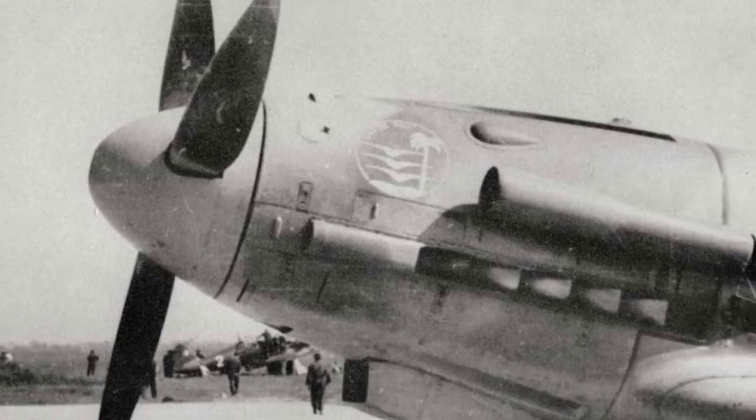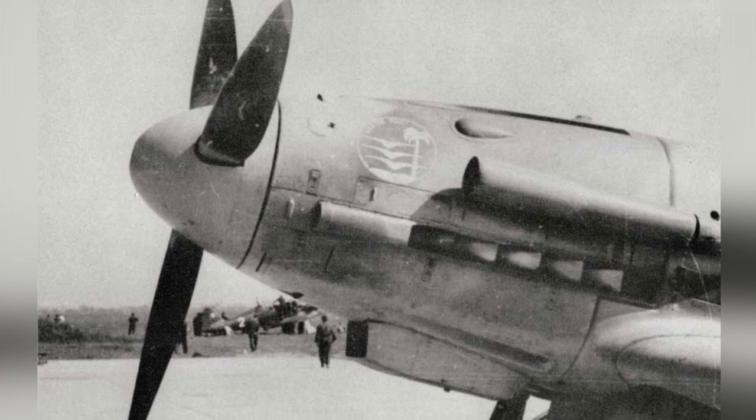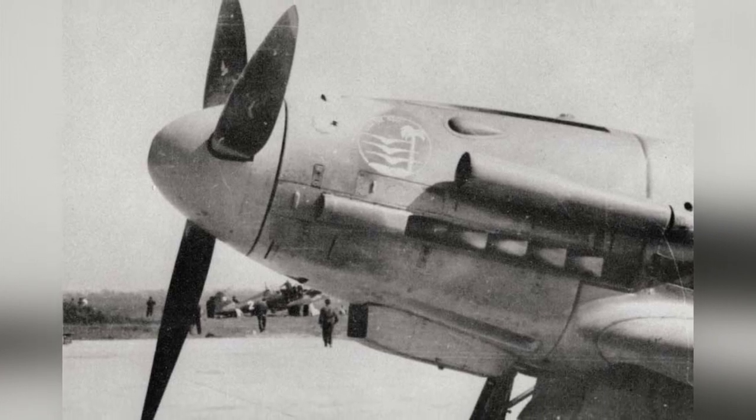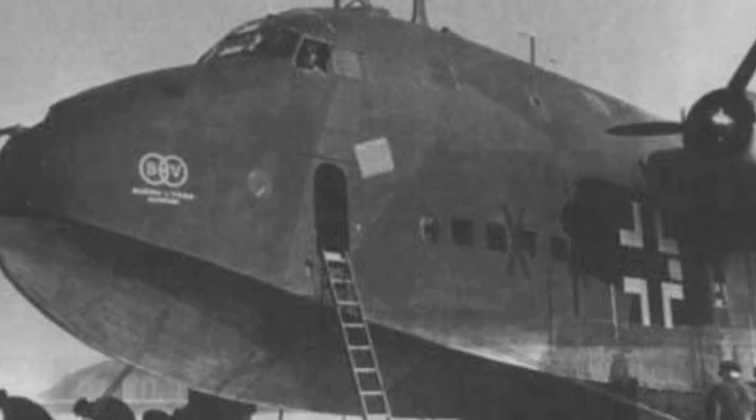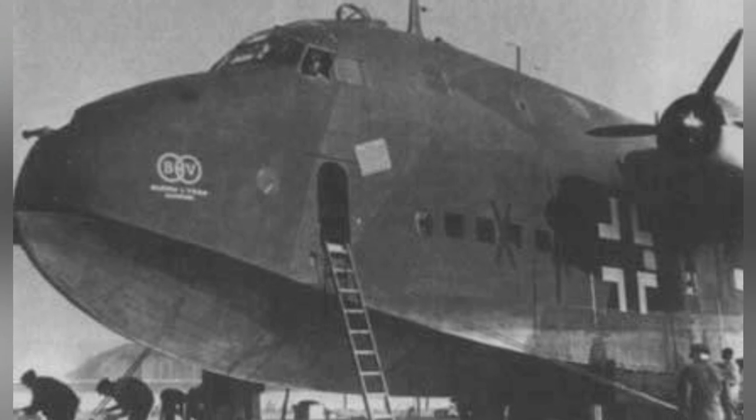A close-up photo of the front of a G-55 Centauri plane, date not specified. Also a close-up photo of the front of a BV-222 Viking plane, but we don't know when it was taken.